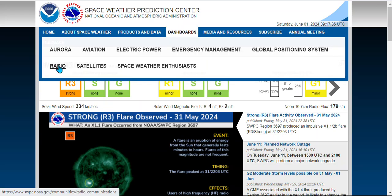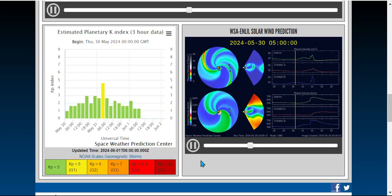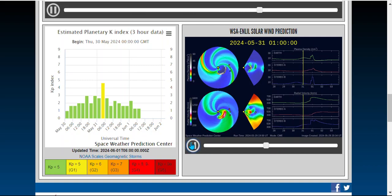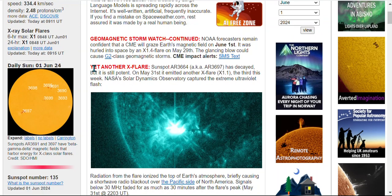Looking at the radio impact, the area affected is the Middle East — we're looking at an R3 rating. This X-class flare would glance or barely missed Earth, and that's not even including the other two X-class events.